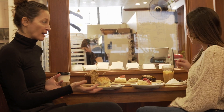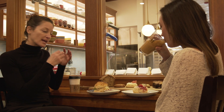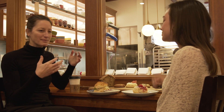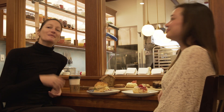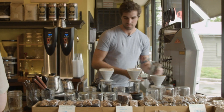Ben and I started Alchemy with nothing. We don't have family money, we didn't have investors. It was scraping together. Ben's grandpa helped him initially buy some equipment. It's been so grassroots. When he was wanting to open a coffee shop, it was just off of Mass, this tiny little spot, and it was affordable.